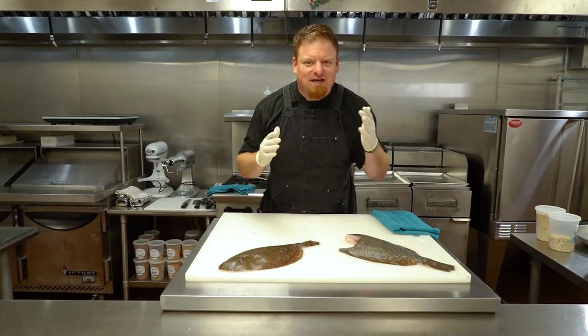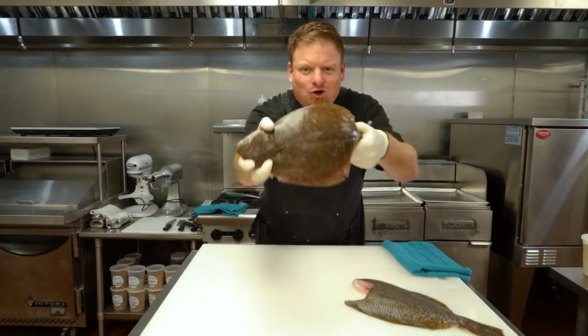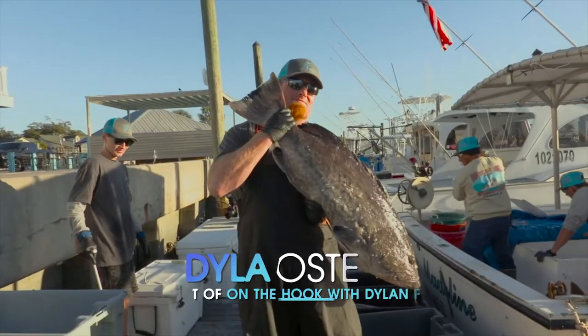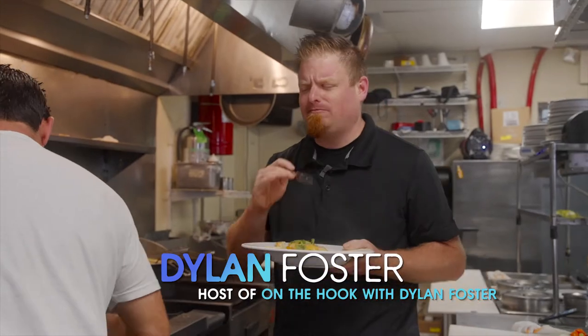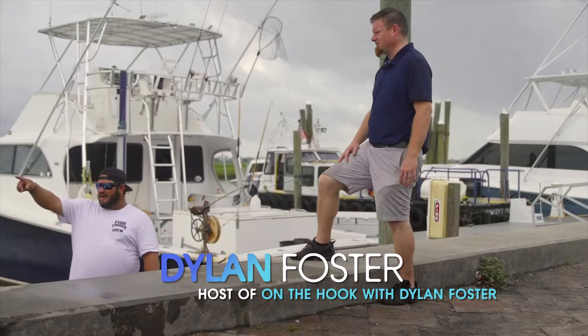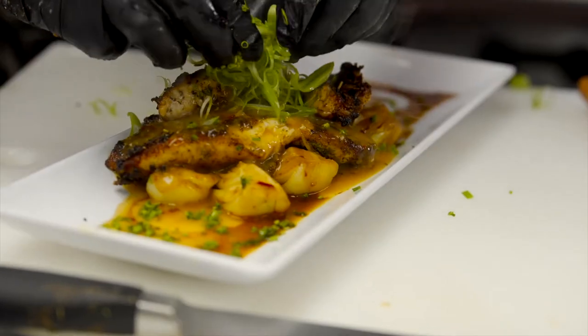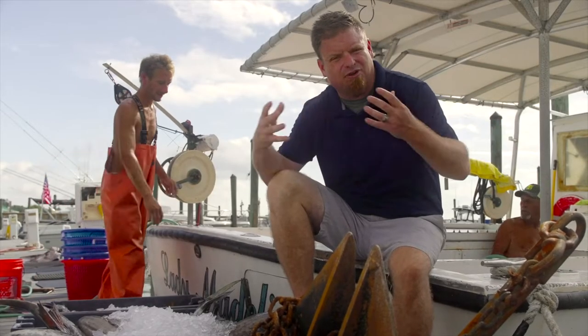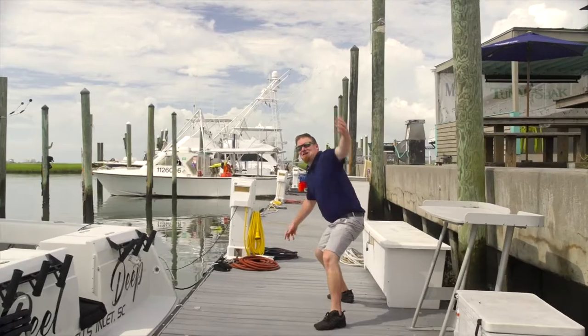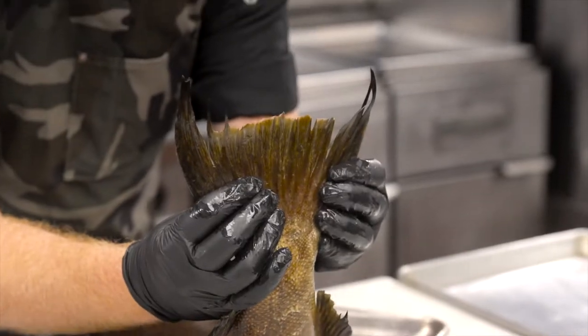This is On the Hook with Dylan — the places, faces, and tails of Myrtle Beach Seafood — and today we're cooking with Flounder. I'm Dylan Foster, and I love seafood. I've been in the Myrtle Beach area for more than 15 years, and since then my life has revolved around seafood. From cooking and catching it, to serving and selling it, I've done just about everything you can do in this industry. So come join me as we tour the places, faces, and tails of Myrtle Beach Seafood. This is On the Hook.